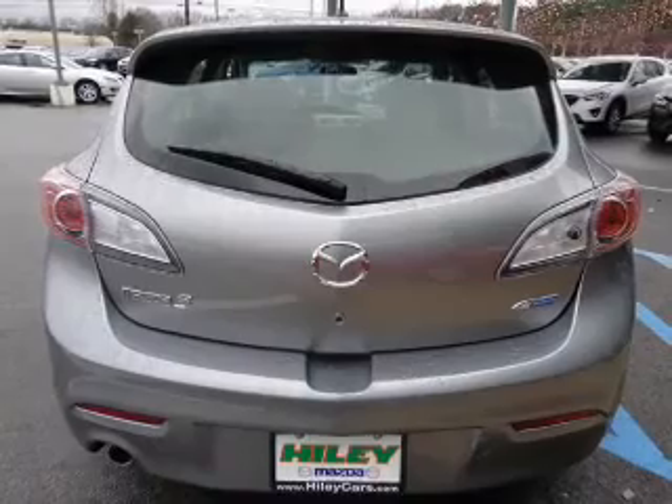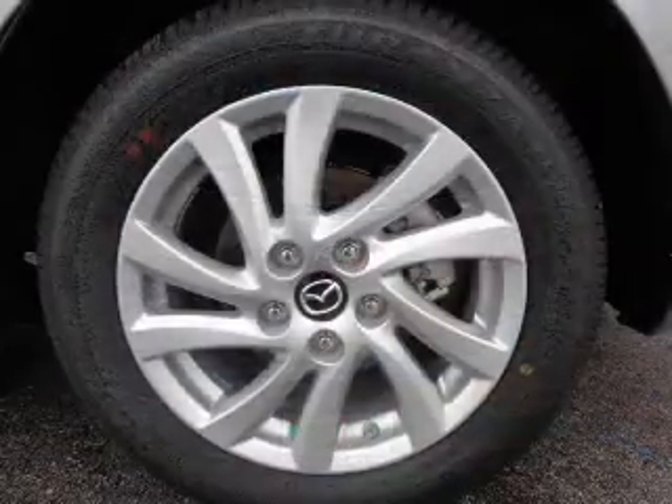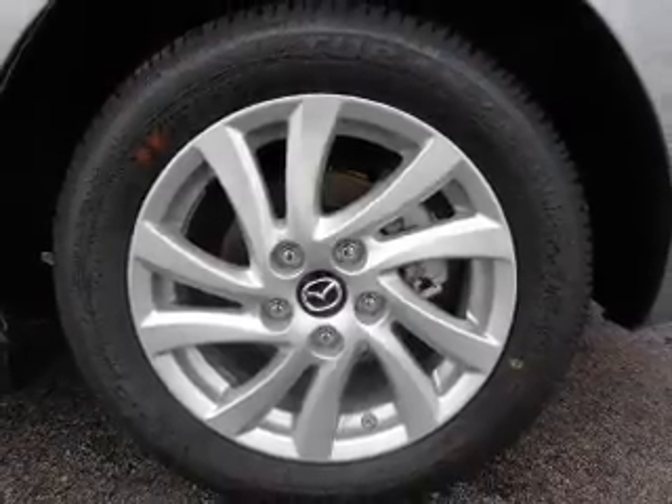Premium wheels give a more luxurious look. Brake safely with the anti-lock braking system. Tailor the temperature to your preference and your passengers.